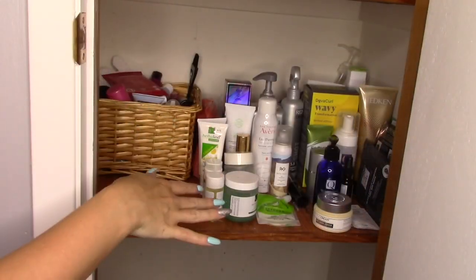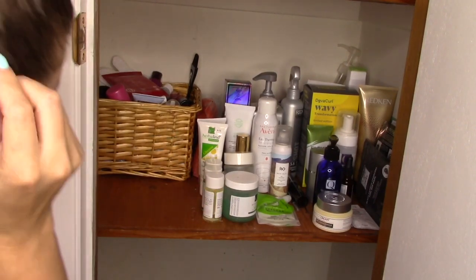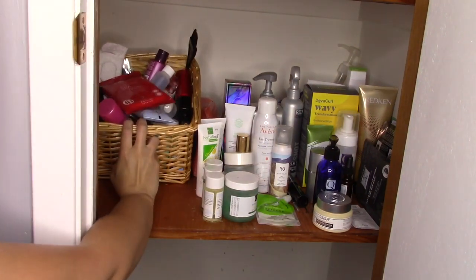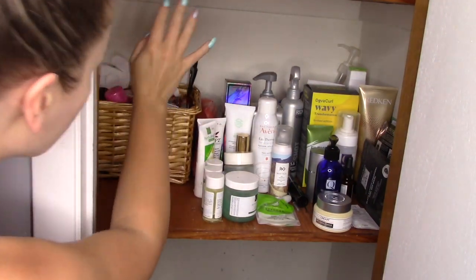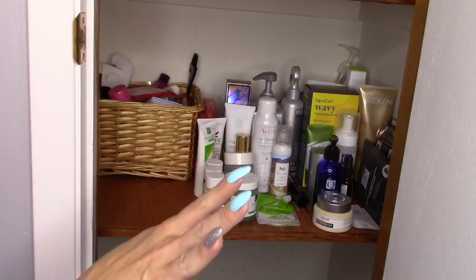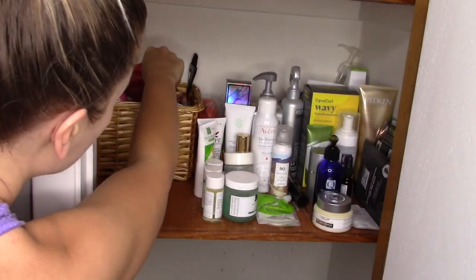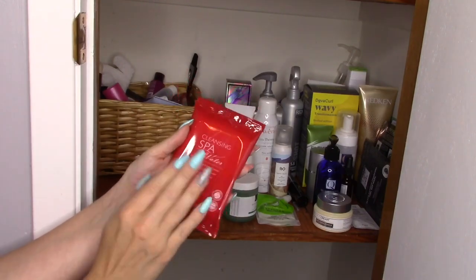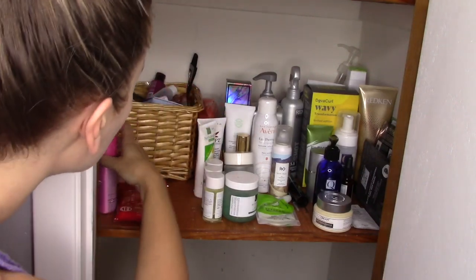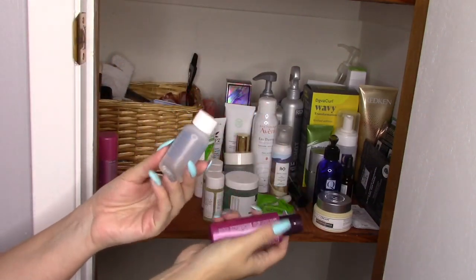And then here we get more into the backups of stuff. This basket here is all my travel sizes of things. I'm not going to go through the entire basket because there are so many teeny tiny things in there — that could be a whole separate video, let me know in the comments if you're interested. But the types of things I have in here are like makeup wipes from the last Foxy Charm, a mini dry shampoo, mini shampoos, mini makeup removers — any minis that I get I just toss in that basket and use them when I travel.